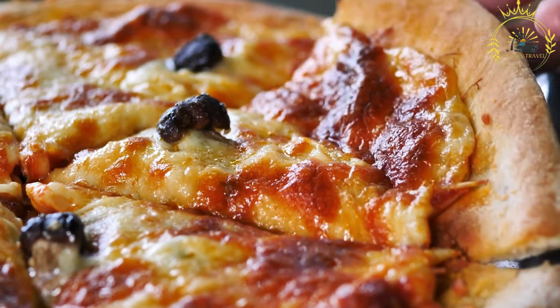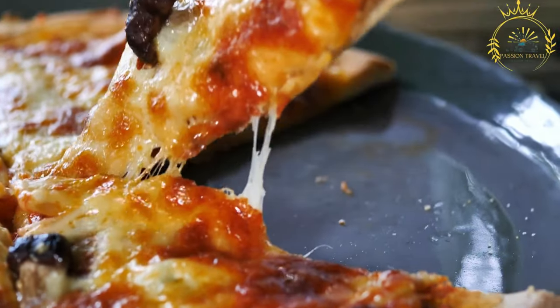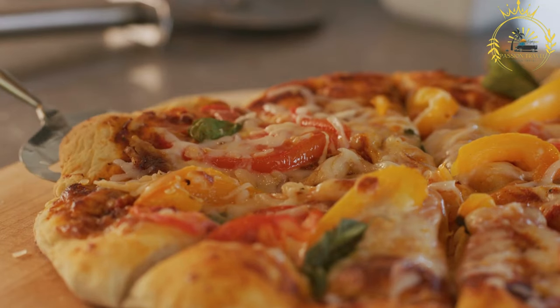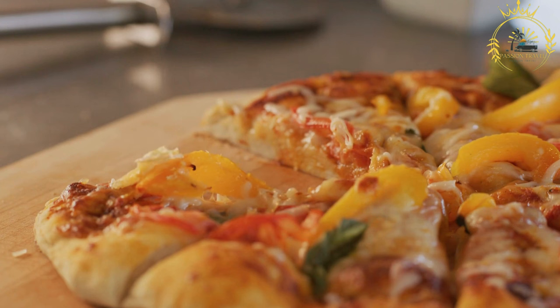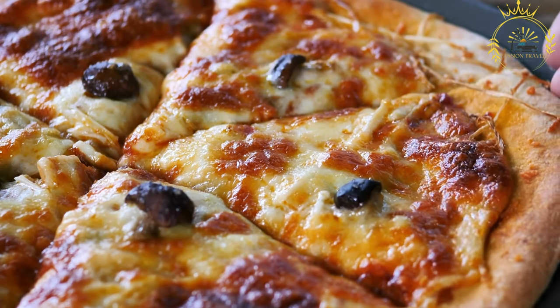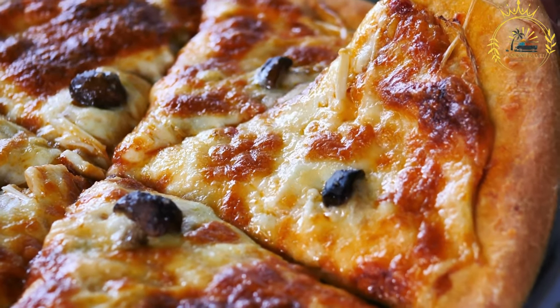Quick and convenient: pizza al Taglio is a quick and convenient street food option, often enjoyed on the go or as a casual meal. The slices are reheated or cooked to order and can be easily folded and eaten by hand. It is also generally more affordable compared to ordering a whole pizza, making it a budget-friendly option for those looking to enjoy authentic Italian pizza.